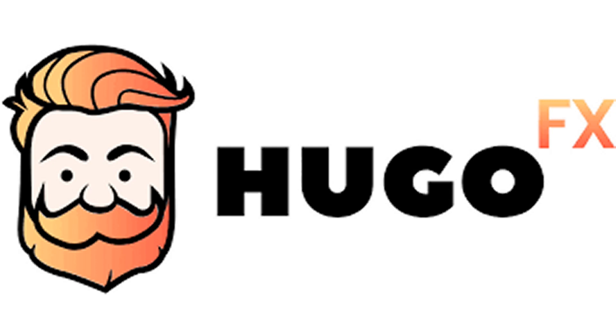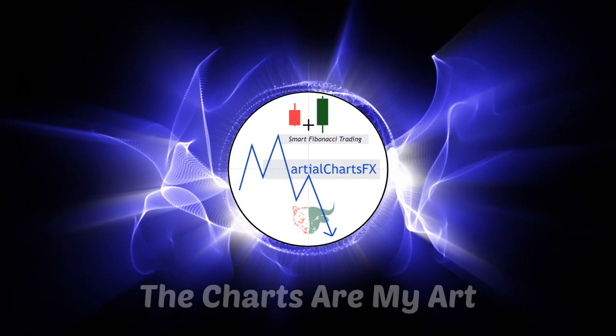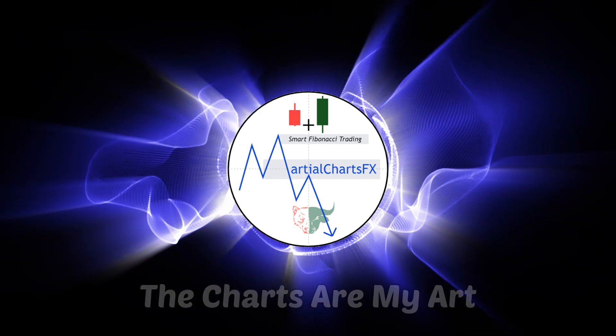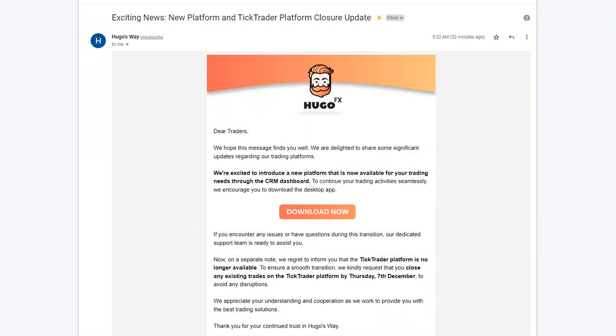Hugo's Way, what are you doing? Did you seriously take away MT4 and make everyone jump through all these hoops just to bring it back? Let's find out. I got an email this morning from Hugo's Way — they say they have some exciting news about a new trading platform. Exciting for them, but not for me.